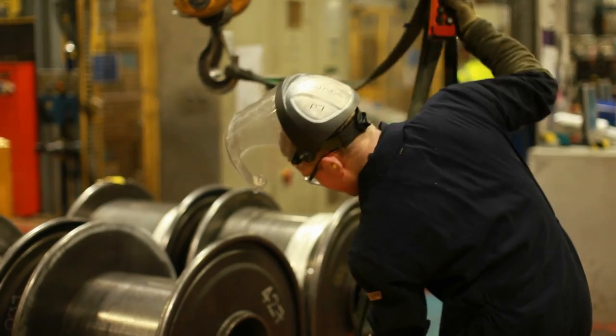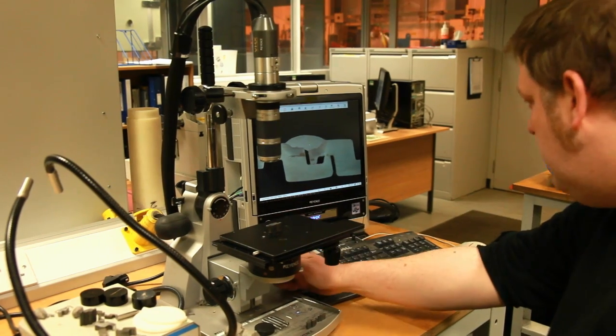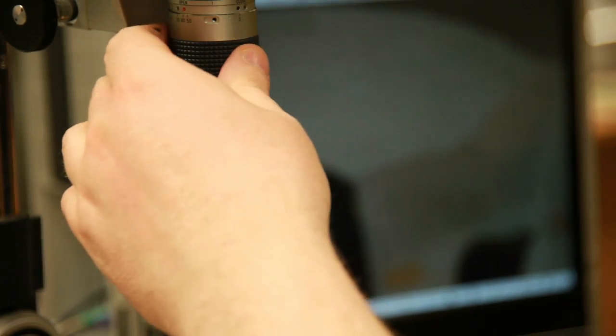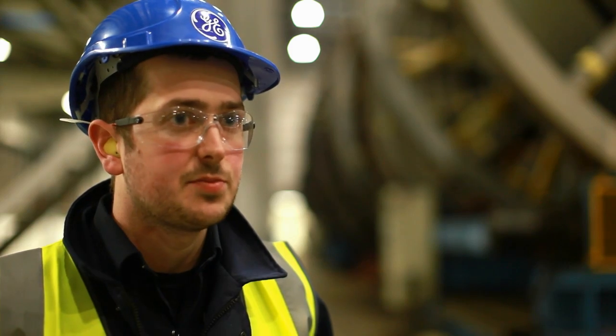If I walk down the factory now, I can point out every line, bits that I've done and made changes. I think it's just a good way to have an impact. I'd definitely recommend this scheme. You're still getting your study that you could get going to university and the hands-on experience at the same time.